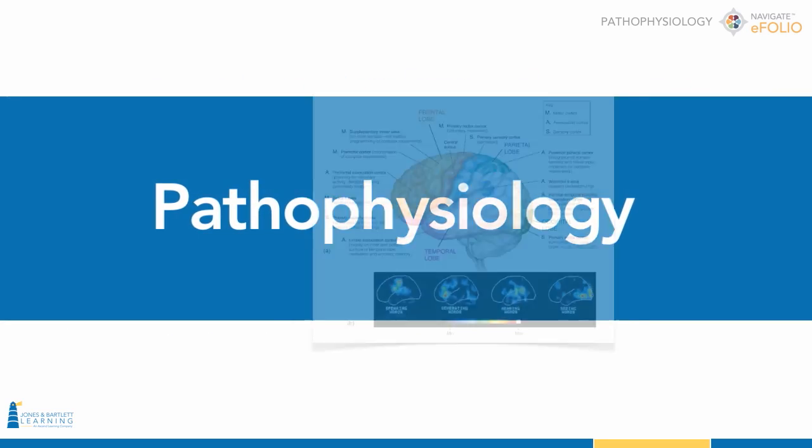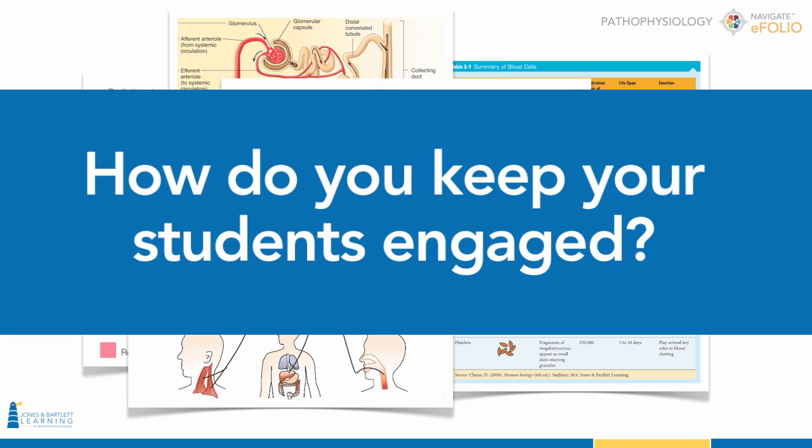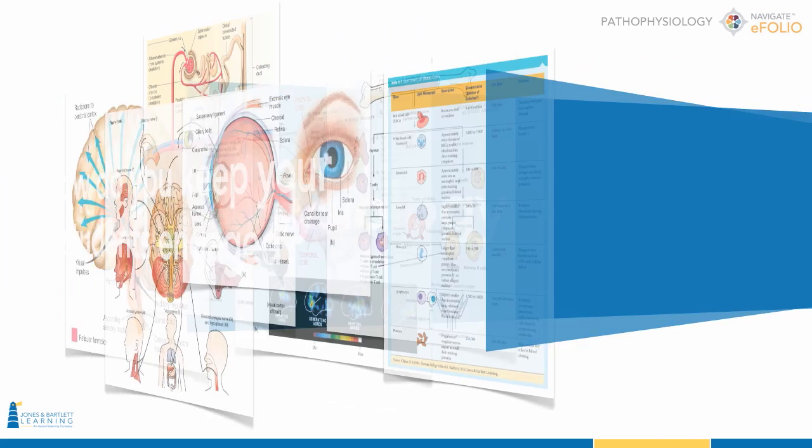Arguably the most important subject taught in nursing school, pathophysiology, can be daunting for incoming students. How do you keep your students engaged with this difficult subject matter?